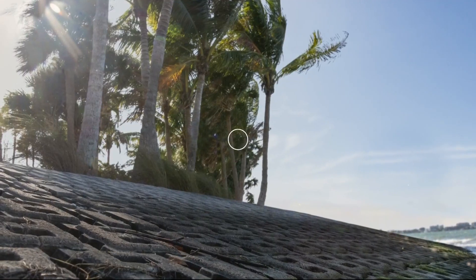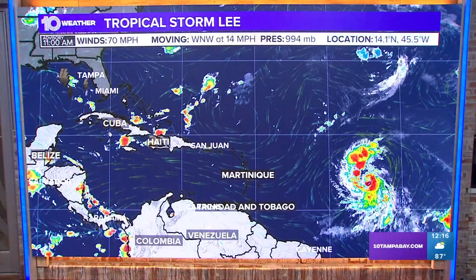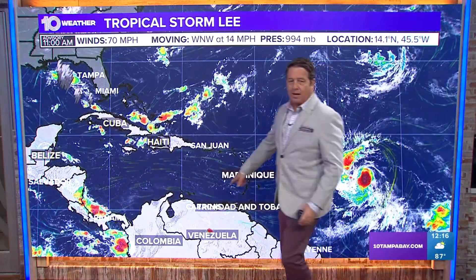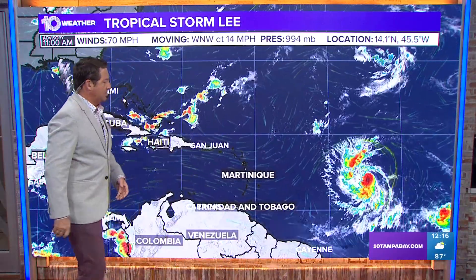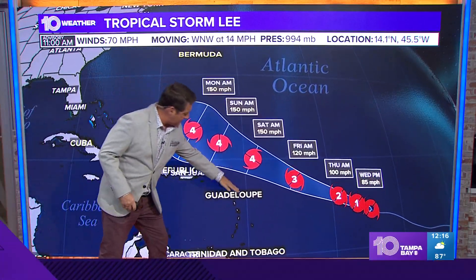Let's head over to the weather wall and talk about it. There are a couple things that are steering this. You can see it's basically a ways out there — 1,000 miles from the Windward Islands. It's way far, probably about 2,500 miles from us. You can see the forecast track takes it to the northeast of the islands.